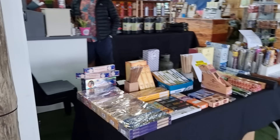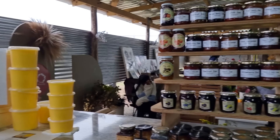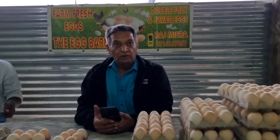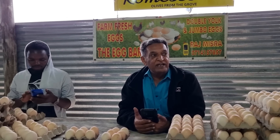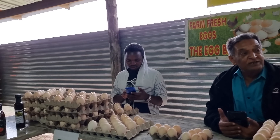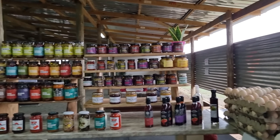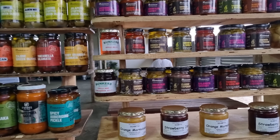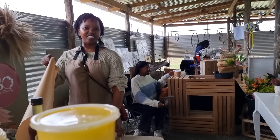I can see some incense here. Next up is the Egg Barn — they do all jams, marmalades, pestos, and olives, all from Ramesco. They do free-range eggs and double yolk eggs, and they specialize in pure butter ghee direct from the farm. I can see a lot of strawberry jam and marmalade on display.